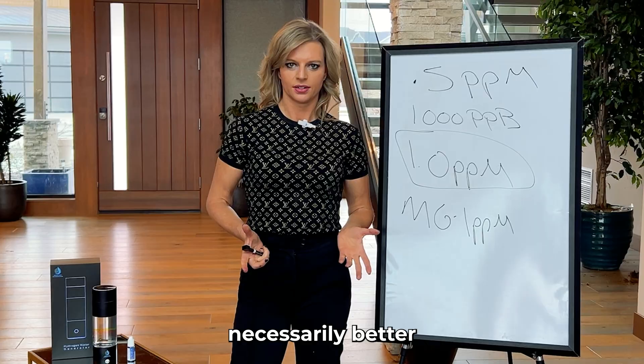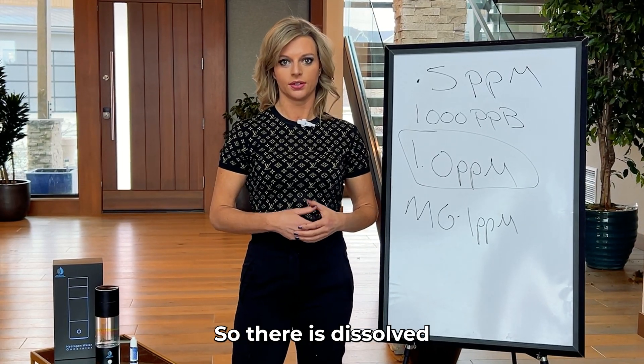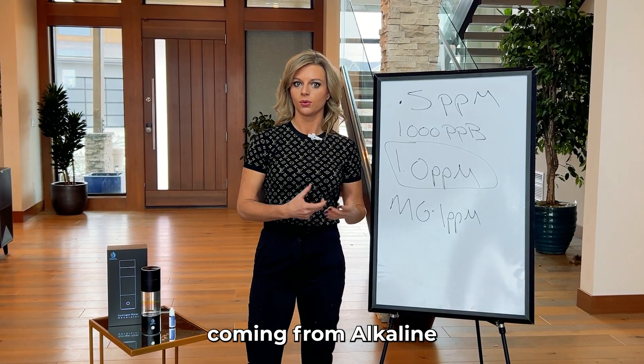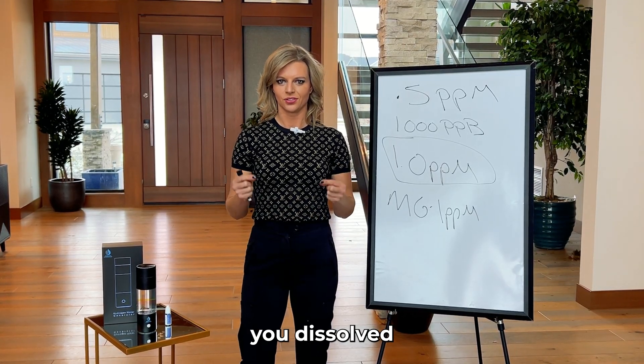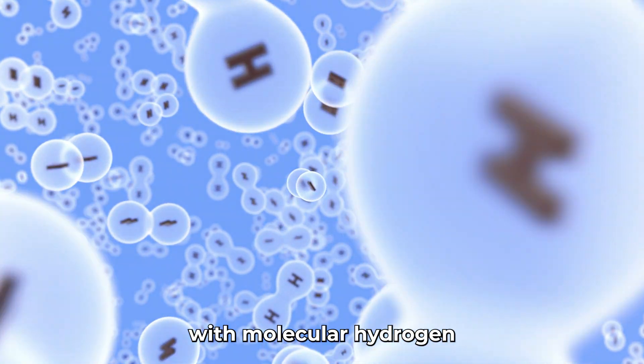More is not necessarily better because it's how you use it and how your body uses it. There is dissolved hydrogen gas, and there's undissolved hydrogen gas coming from an alkaline water technology — as opposed to hydrogen-only electrolysis, which will get you dissolved hydrogen in the water. That's really what you want in order to maximize results with molecular hydrogen.